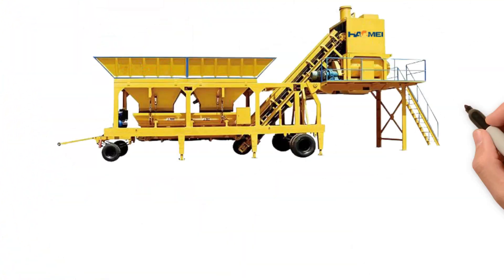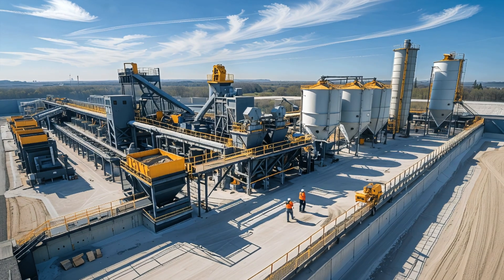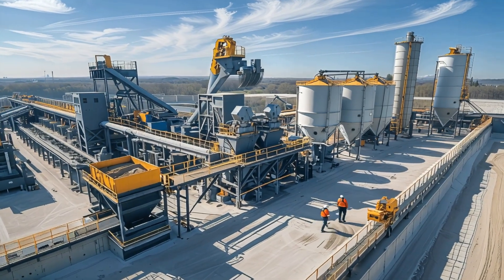Concrete batching plant! Yay! Concrete batching plant mixes cement, sand, gravel, and water to make fresh concrete.